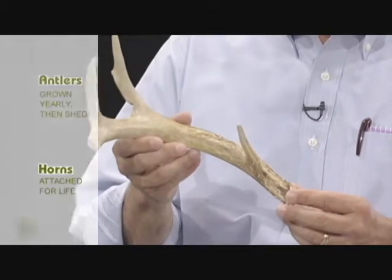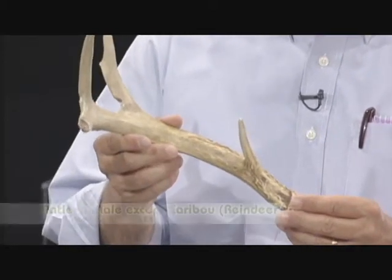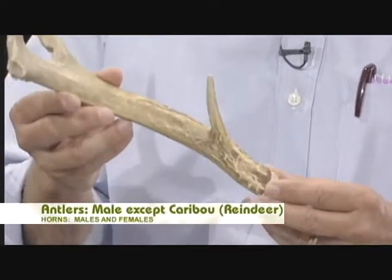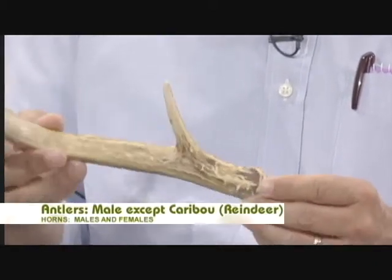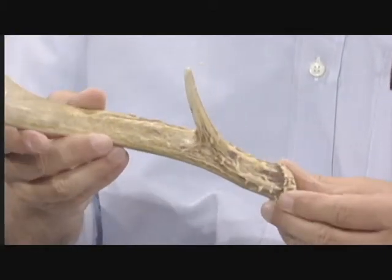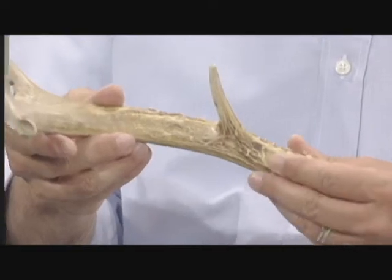Antlers are almost always just found on males. There's one exception in the deer family: caribou. Both sexes have antlers, but horns are found on both sexes routinely. And horns of course have that dead skin covering over them that antlers do not have.